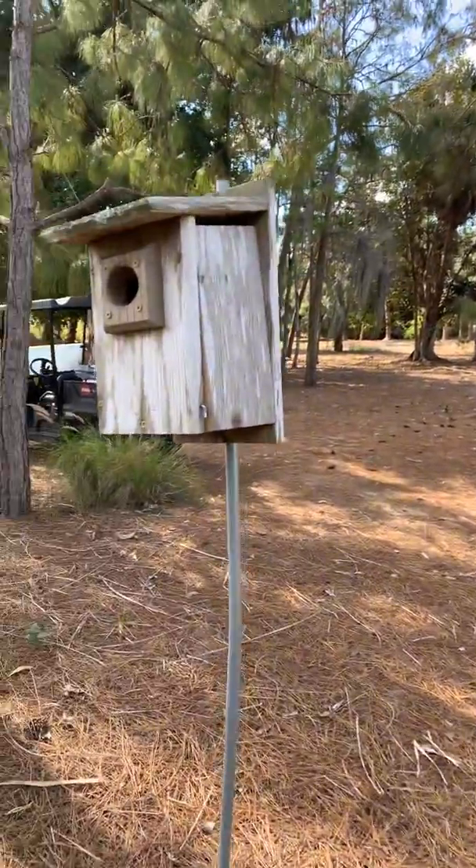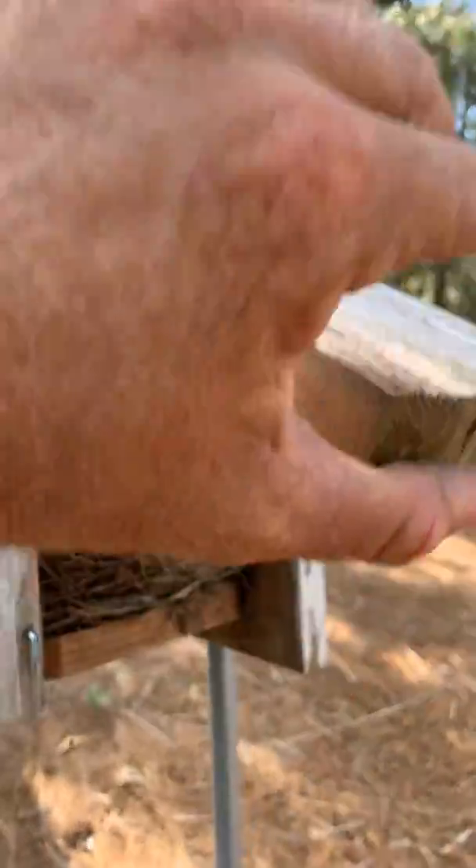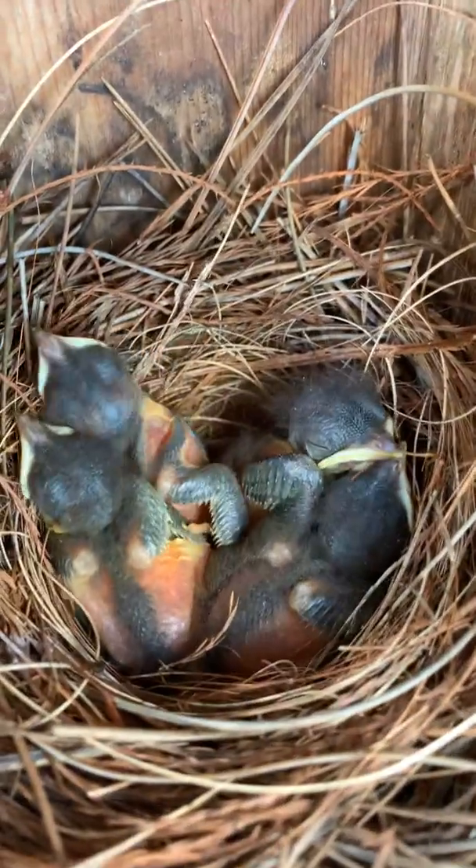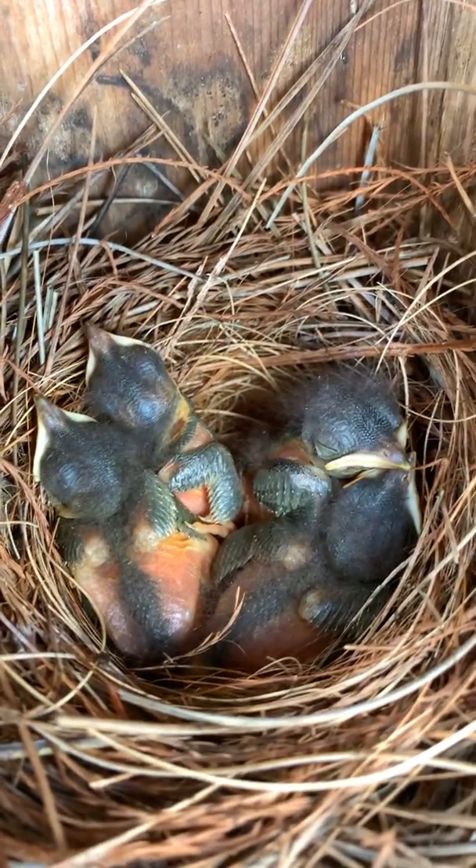We'll come up here nice calm and collective on this birdhouse. Let's see what's in here. Hey, we got a nest! Oh and look, we even have four hatchlings — eastern bluebirds!